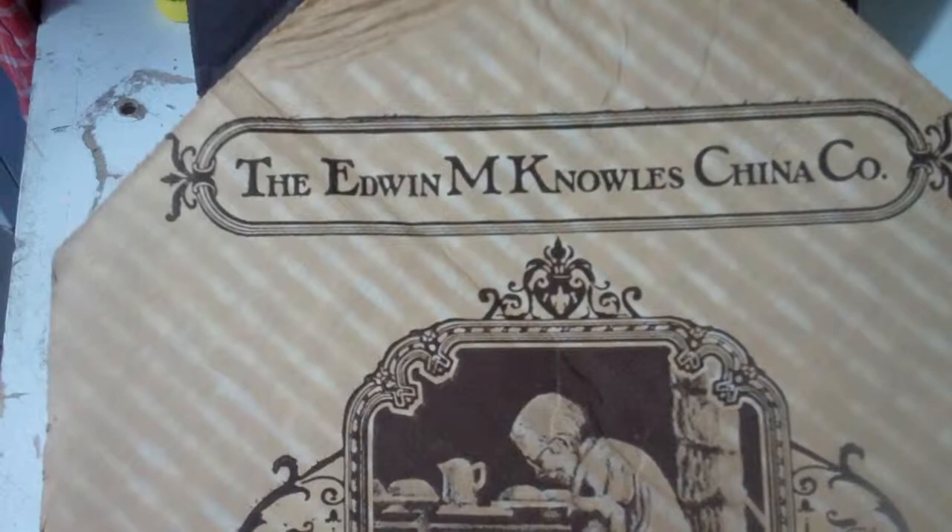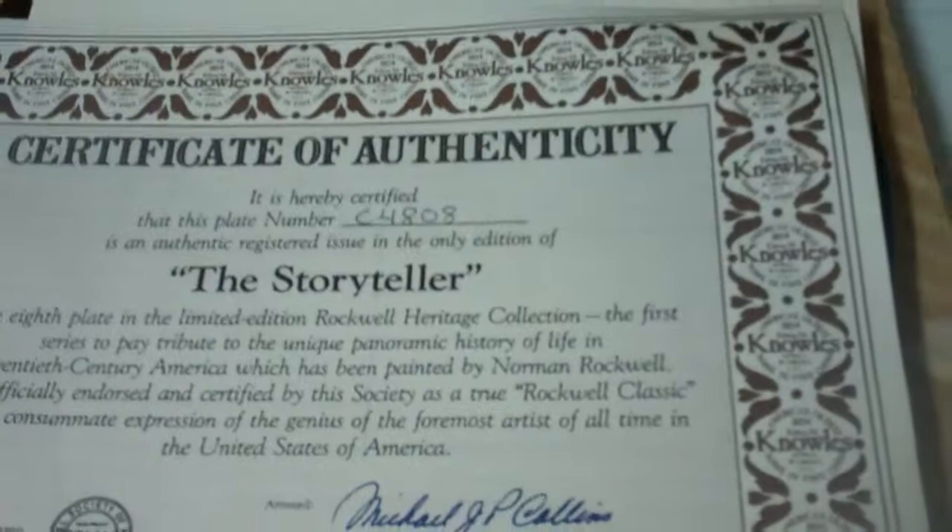Hello there everyone. We're looking at some fine china today by Edwin M. Knowles. This is a very nice piece. It comes in the original box, never been taken out.